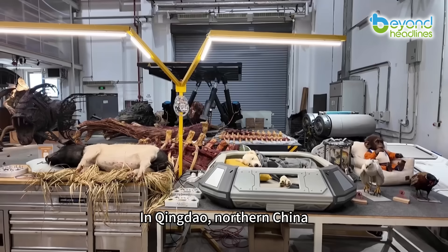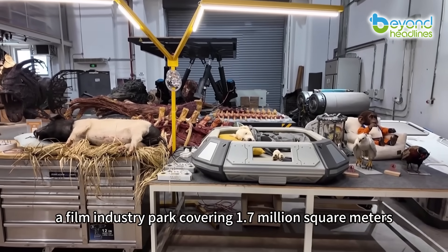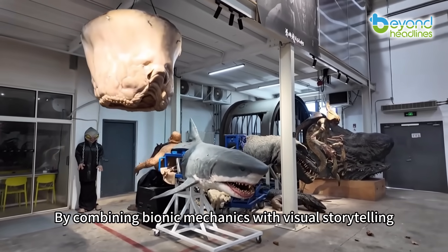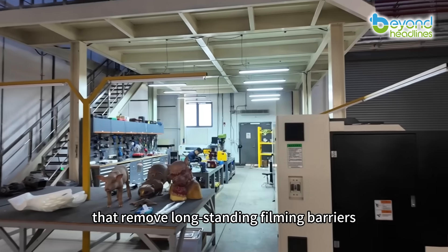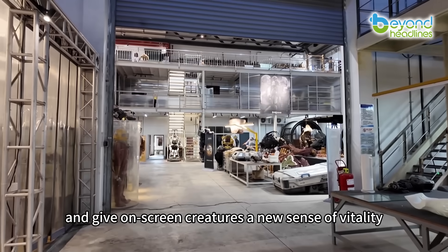In Qingdao, northern China, a film industry park covering 1.7 million square meters is using advanced technology to power artistic creation. By combining bionic mechanics with visual storytelling, the park enables highly realistic animal performances that remove long-standing filming barriers and give on-screen creatures a new sense of vitality.